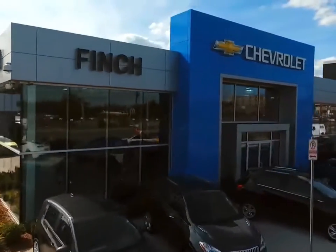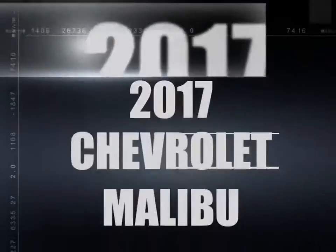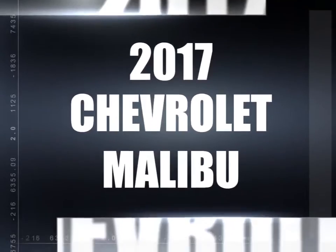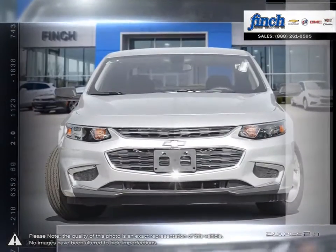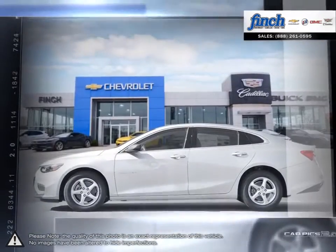Welcome to Finch Chevrolet. Today we're looking at a 2017 Chevrolet Malibu. Smart, stylish, completely ingenious. A true display of impressive balance. This is the midsize sedan you can't ignore.